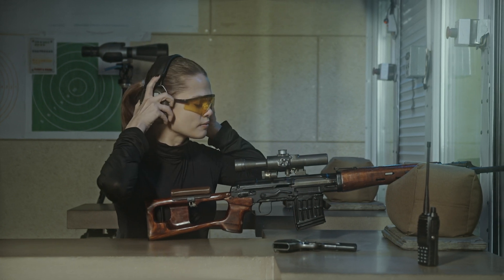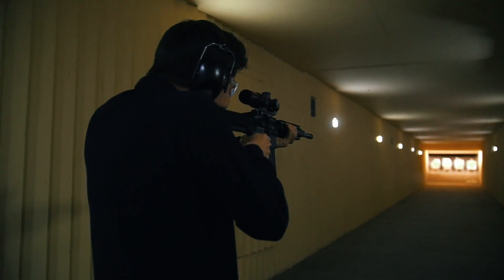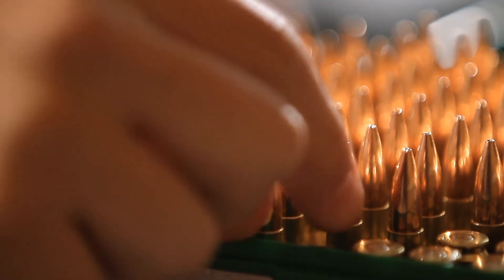There's also a growing number of available factory loads in 6mm Creedmoor. A quick check of current offerings reveals a total of 16 loads being produced by Hornady, Federal, Barnes, Remington, Sierra, Berger, and Sig Sauer.